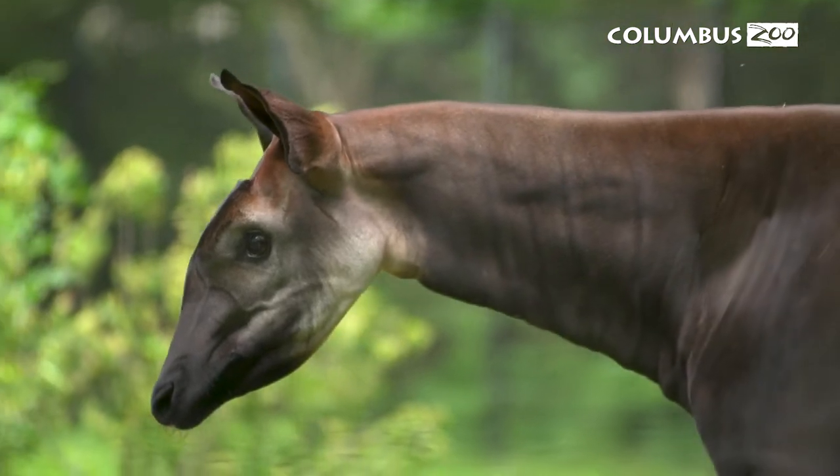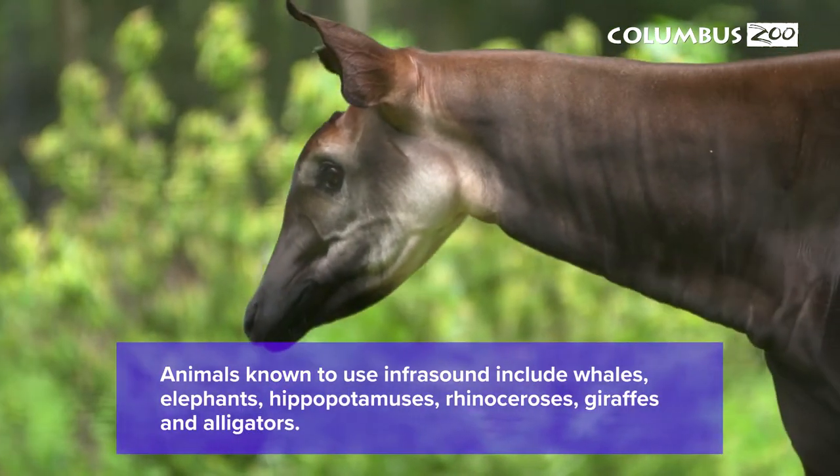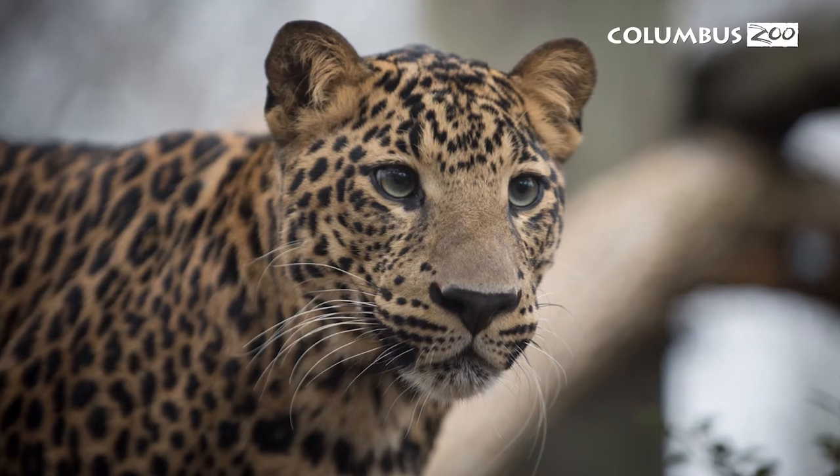Okapi have excellent hearing, as you can tell by their very large ears. They can communicate to each other using infrasonic sounds that are outside of our human hearing range. Those sounds are also outside of the hearing range of predators, which is very convenient as their main predator is a leopard.